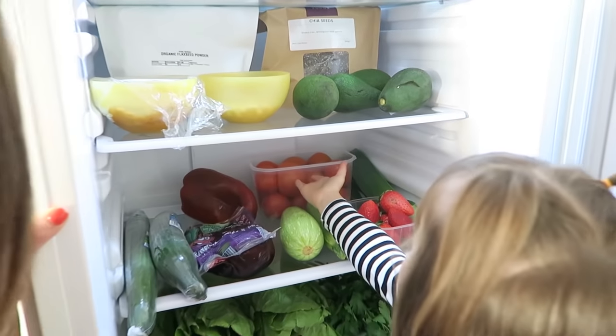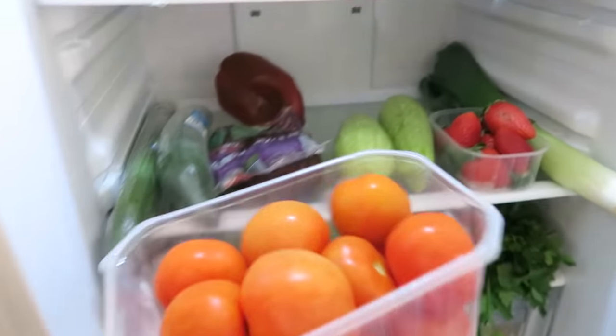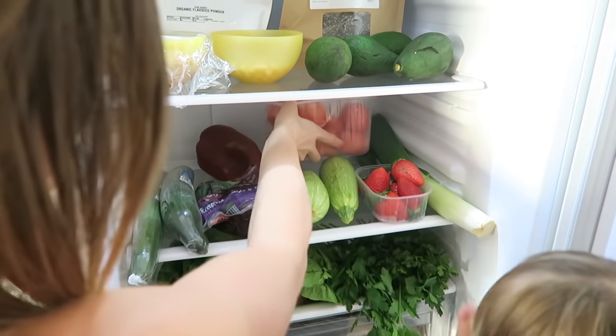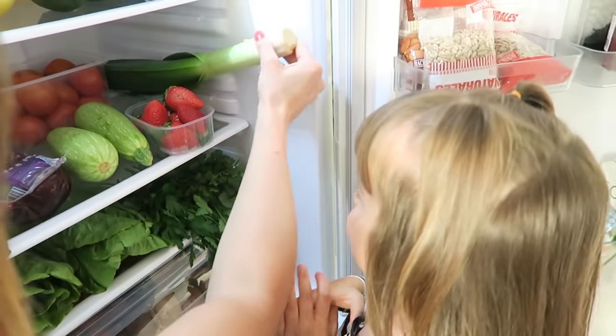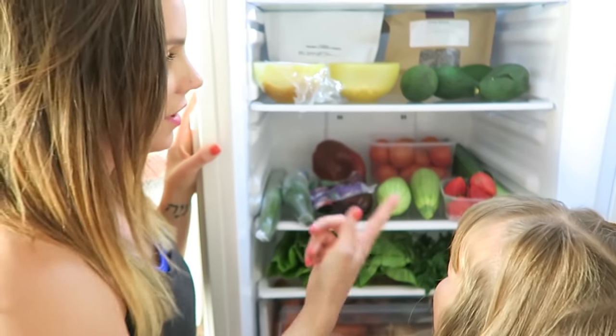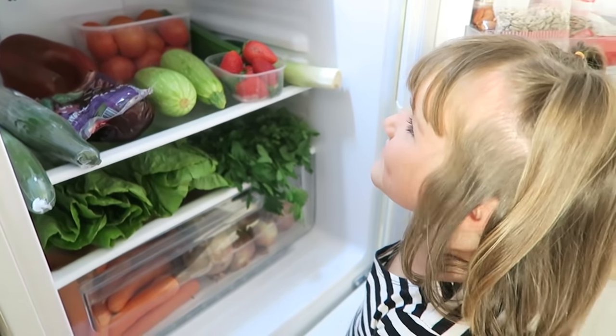And then we also got some tomatoes. We've got a big punnet here of tomatoes — we usually have these raw in our salads. Delicious. You always have some tomatoes in your fridge. And then we got some leek — a nice big long leek. Really good for you as well. I mean, everything in our fridge is good for you. I always go on about how good leek is — it's good for your microbiome.